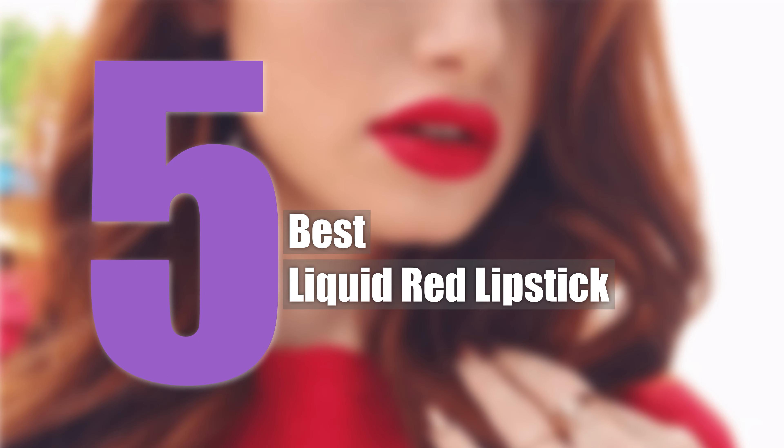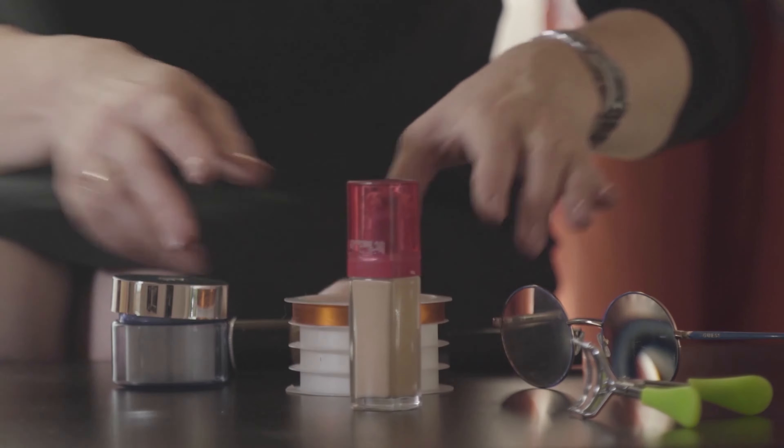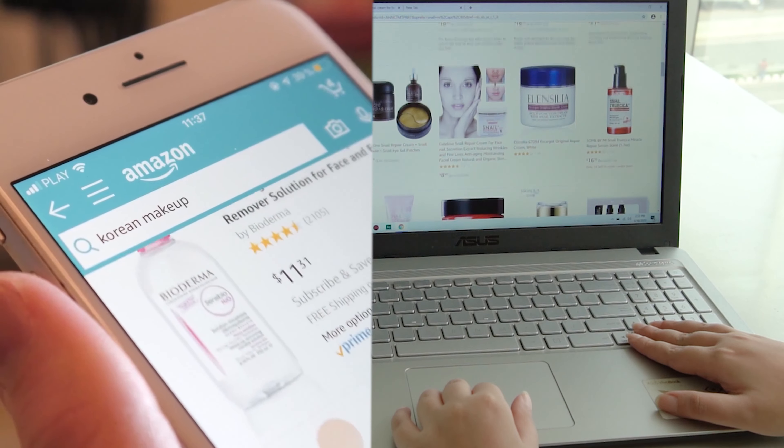The Trendy Beauty team, consisting of skincare and beauty experts, presents the best suitable products based on testing, reviews, and recommendations. We research thoroughly for each category on ingredients, formulas, pricing, and user feedback, so that you get the best products while saving your time.